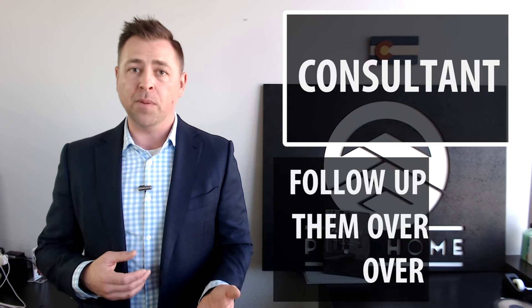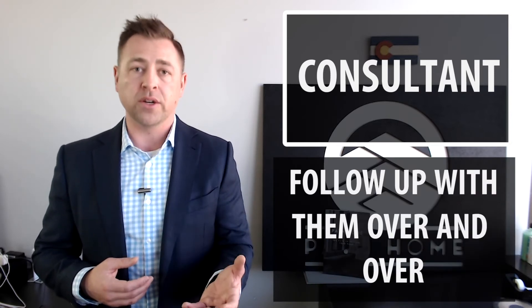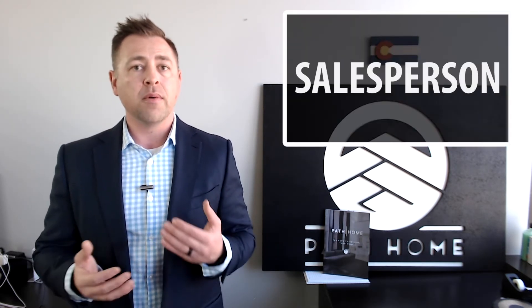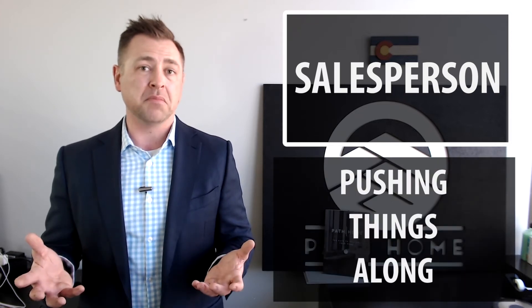How might a consultant behave versus a salesperson? As a consultant, you're going to follow up with folks over and over again, yet you're going to do it from contribution. You're going to be reaching out: what questions do you have? Are you concerned about this step? Are you familiar with what we're doing now and what's going to be happening next? Versus the salesperson, who is likely just going to be pushing things along and helping their client a little bit less.